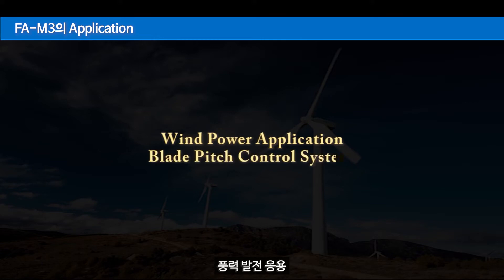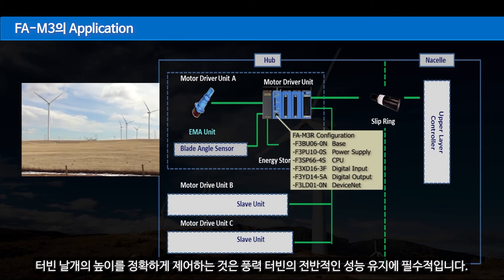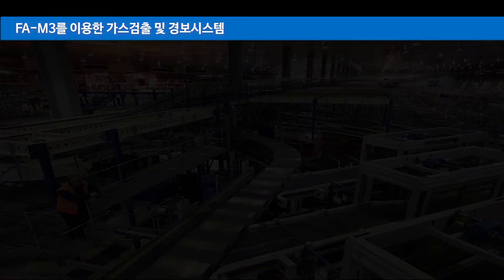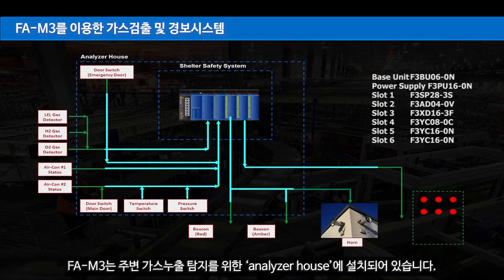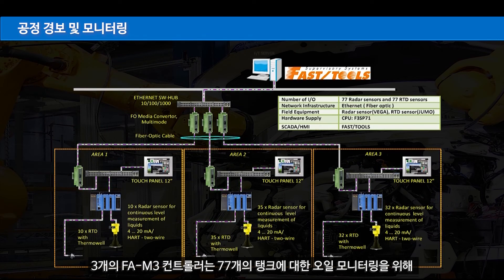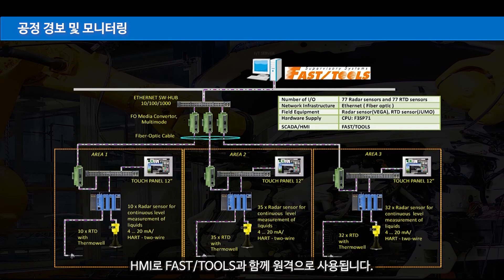FAM3 applications include wind power: a blade pitch control system accurately controls the pitch of a turbine's blades based on rotor position and wind conditions. For gas detection, the FAM3 was installed in an analyzer house to detect gas leaks; once gas is detected, it generates an alarm to alert the operator. For process alarm and monitoring, 3 FAM3 controllers are used remotely with fast tools as HMI, connecting 77 radar sensors and 77 temperature transmitters for oil monitoring of 77 tanks.